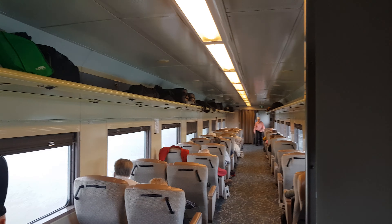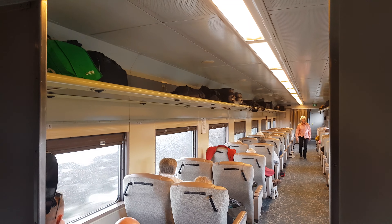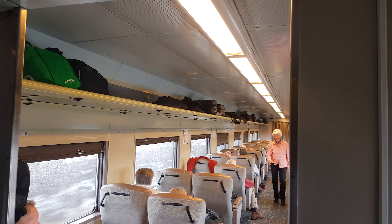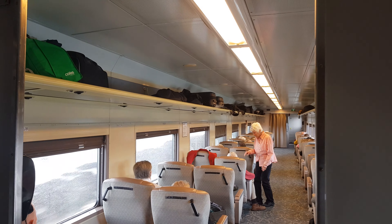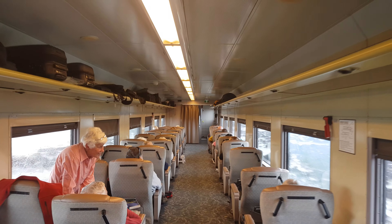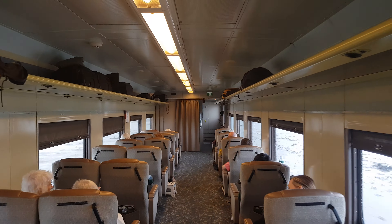We're on the Overland, looking from the B carriage into the luggage power car. Today's train is shorter than usual because there's only one red premium car, and that's the B car today. This is the B car.